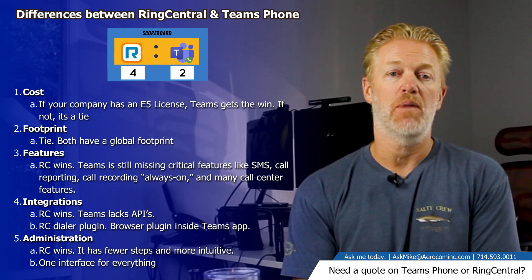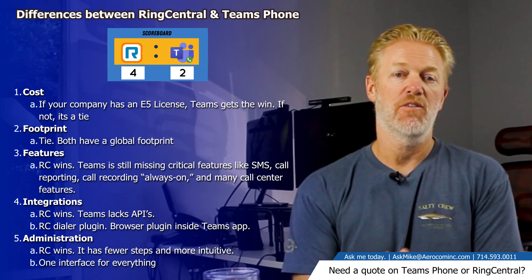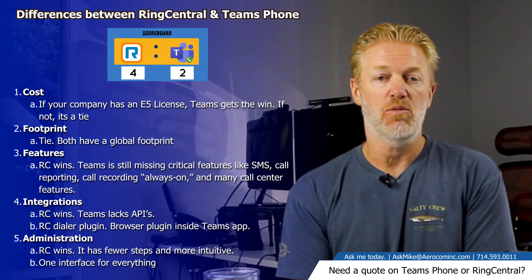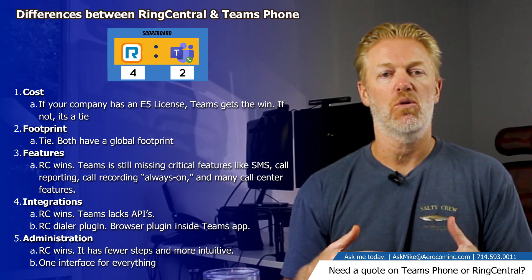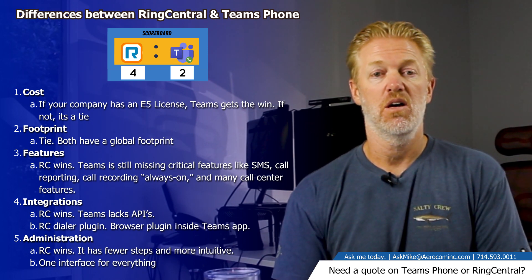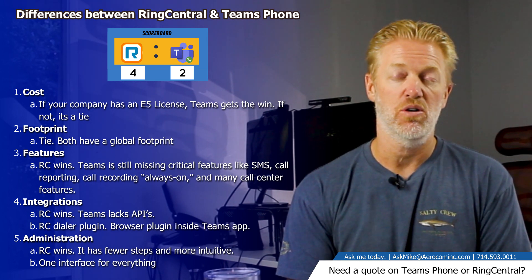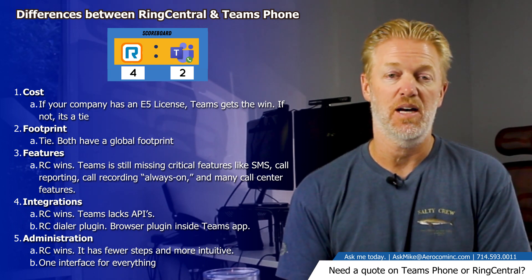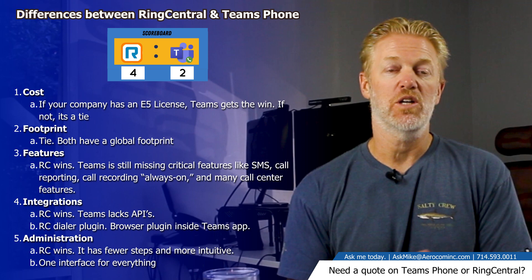If you've been inside the Microsoft admin portal for 365, you know what I'm talking about. There's a portal for 365, then you have to go to the portal for Teams, and within Teams you have to navigate to voice services. It's just more cumbersome and more steps. RingCentral has ironed out a lot of that over the years, so RingCentral wins when it comes to ease of administration.